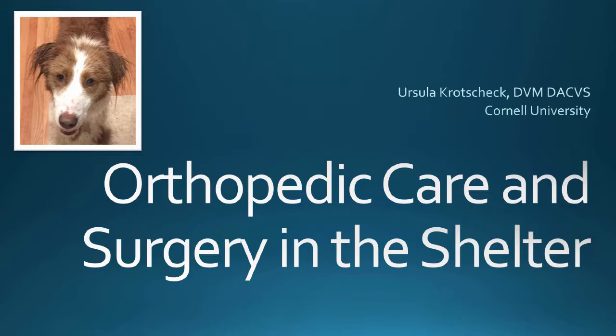I'm an orthopedic surgeon at Cornell. I've been there since 2004.